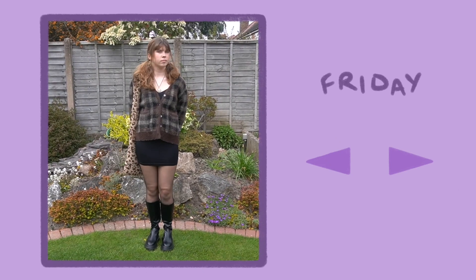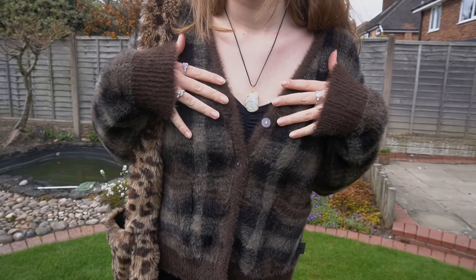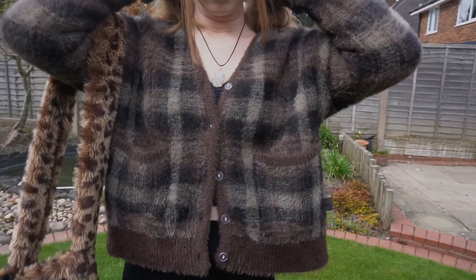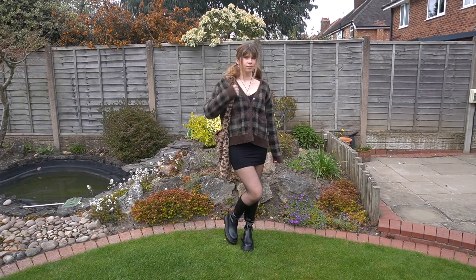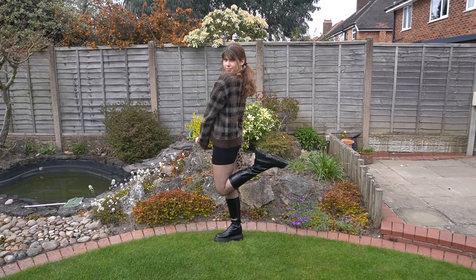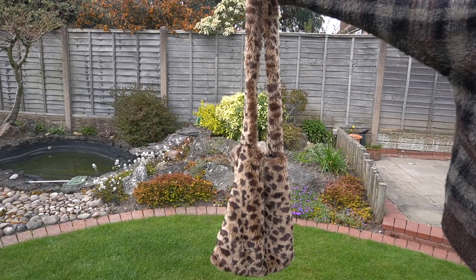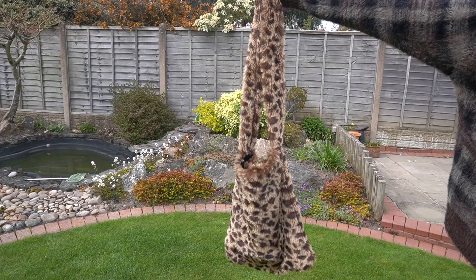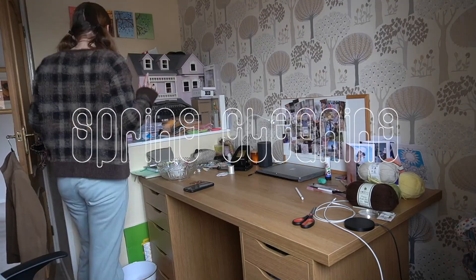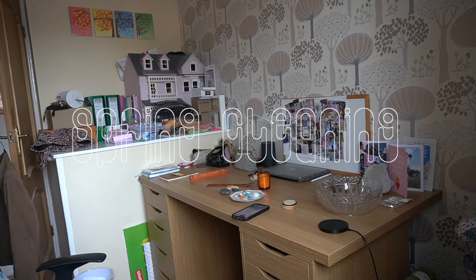Happy Friday! It's the end of a very, very busy week. Today I wore the same cardigan as Monday because it goes with everything, and honestly we need to normalise wearing clothing items more than once — some stuff I own is so cute and I want to re-wear it. I paired it with some knee high boots this time and a black skirt to change up the style a bit. Today I stayed home, did lots of little jobs around the house, and also cleansed my crystals after getting some new ones during the week.